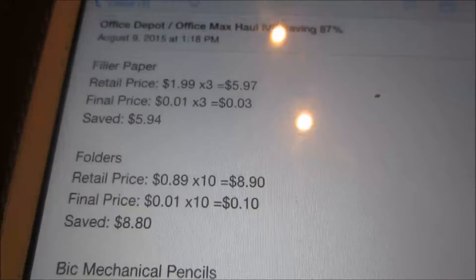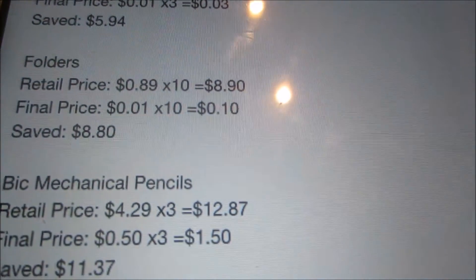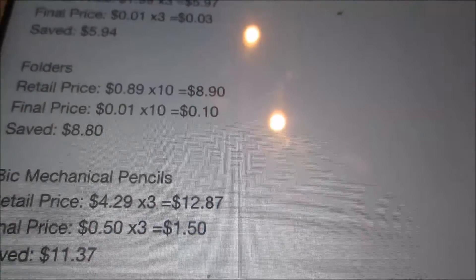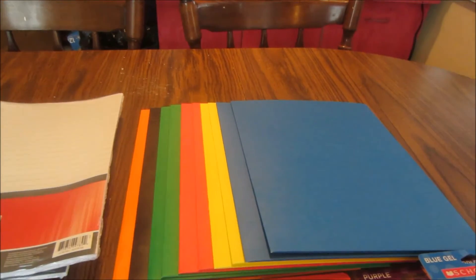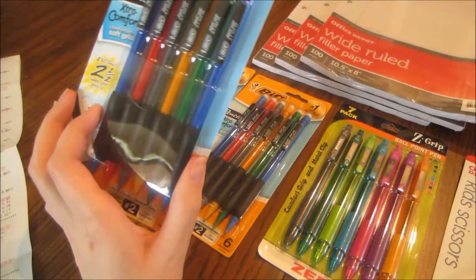The paper folders — I picked up 10 of these in total. These are normally 89 cents each, so the 10 I picked up would have been $8.90. They're on sale for a penny, so for the 10 I got, I paid 10 cents and saved $8.80. They're not the prettiest folders, but they do the trick for school and are pretty cheap at just a penny each.